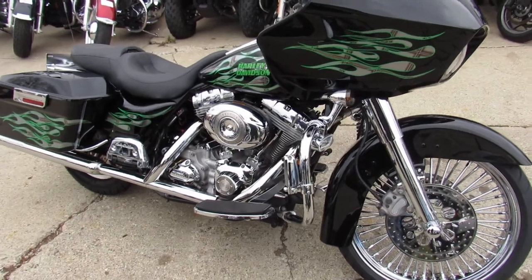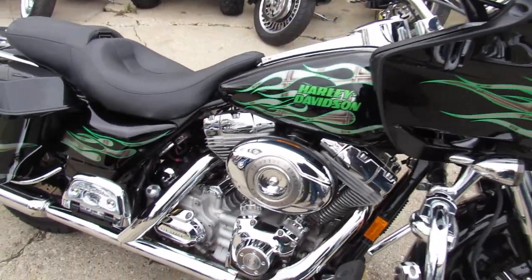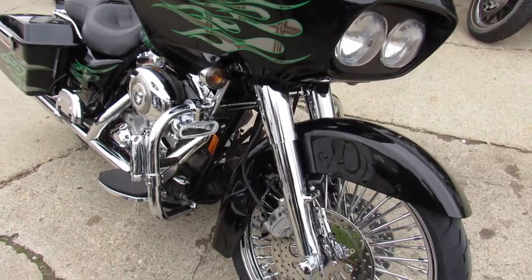It's got a limited edition paint set on it. It's number 24 of 100, so there's not many of these things out there. Very hard to find — there's only 100 of them made in this paint. You guys can stand out from the crowd.